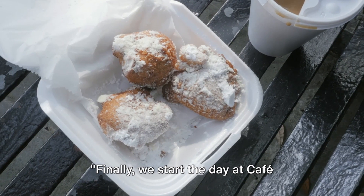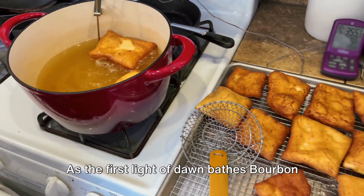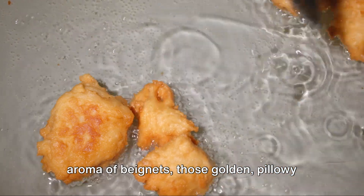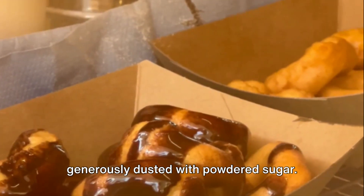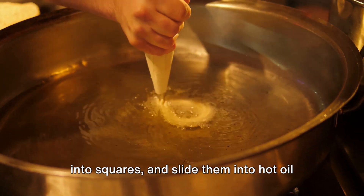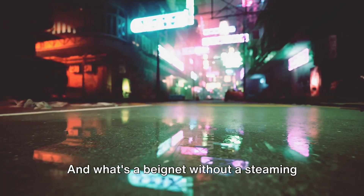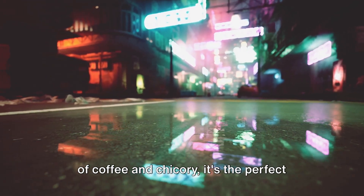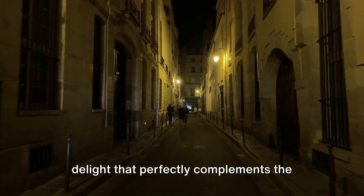Finally, we start the day at Café Beignet, the go-to spot for a classic New Orleans breakfast. As the first light of dawn bathes Bourbon Street, the air fills with the tantalizing aroma of beignets — those golden, pillowy squares of dough, fried to perfection and generously dusted with powdered sugar. It's a sight to behold as skilled bakers knead and roll the dough, deftly cut it into squares, and slide them into hot oil until they puff up and turn a beautiful golden brown. And what's a beignet without a steaming cup of café au lait? Brewed with a blend of coffee and chicory, it's the perfect balance of bitter and sweet, a creamy delight that perfectly complements the sugary beignets.